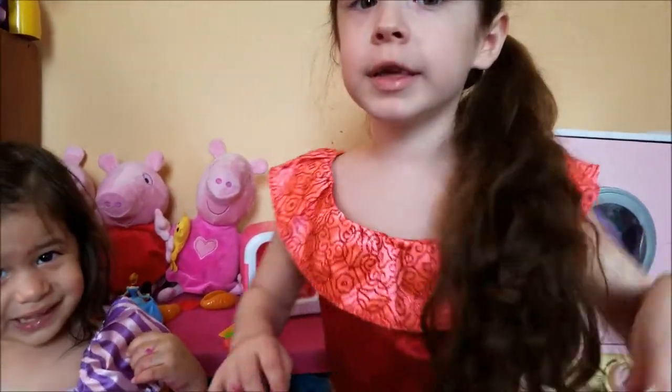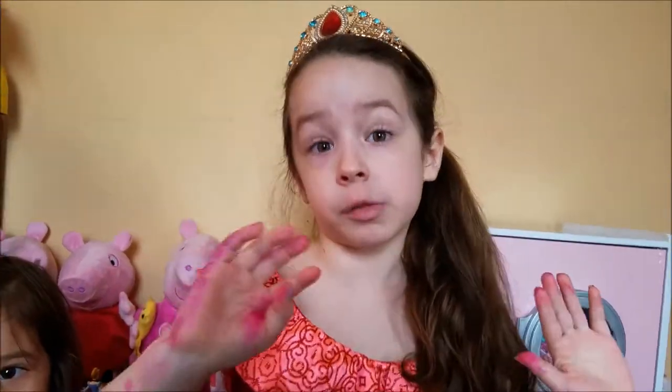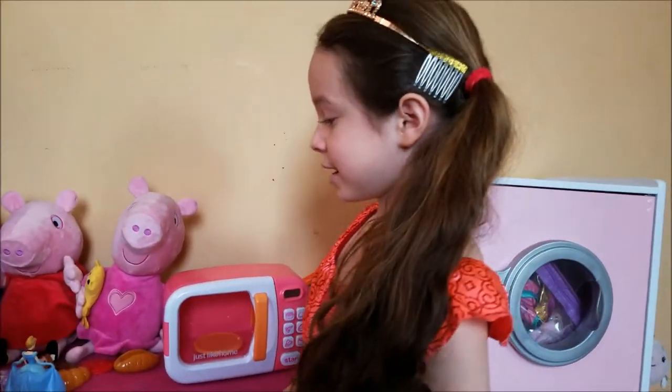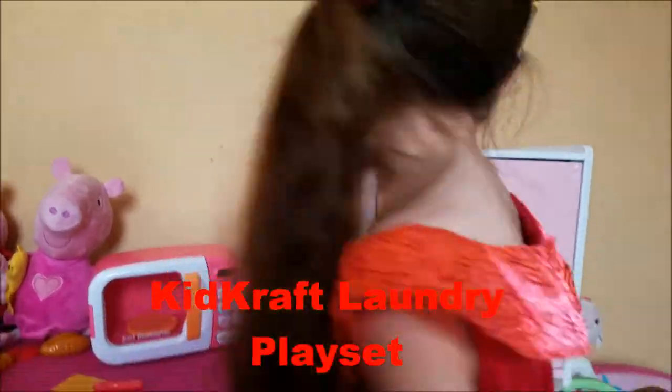2016 Christmas. Liana kinda has the allergies today because it's spring. Yeah, so it's bad. So this is the laundry play set.